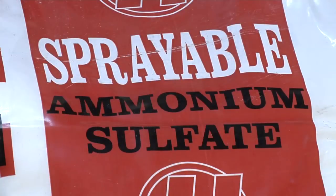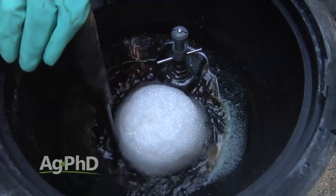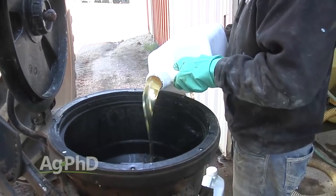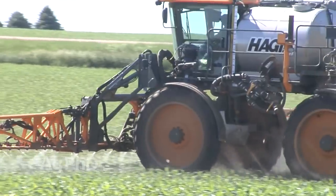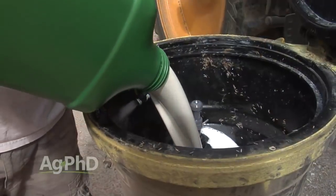During our Farm Basics time today we're going to talk about spray adjuvants. Basically what these products are is they're added in along with other things like herbicides to make them work better. And right away your question is probably, well if you need to add something in, why don't they just include it right with the herbicide? Well I hear that and I also hear, aren't those herbicides very good? Why do they have to have something else in there?